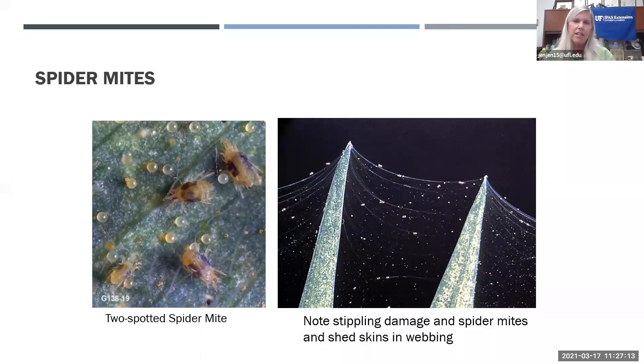Spider mites are not insects — they're arachnids, related to spiders, with eight legs. They create webs to travel from leaf to leaf and suck juices out of leaves, causing discoloration. You cannot control spider mites with an insecticide; you'll need a product labeled for mites specifically.